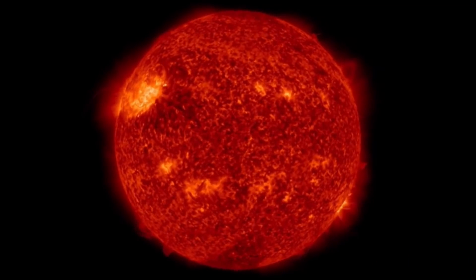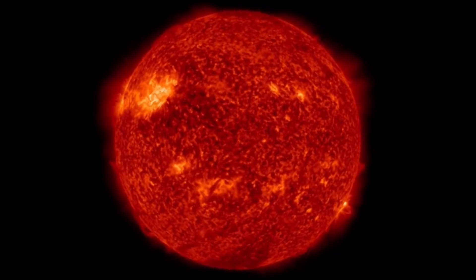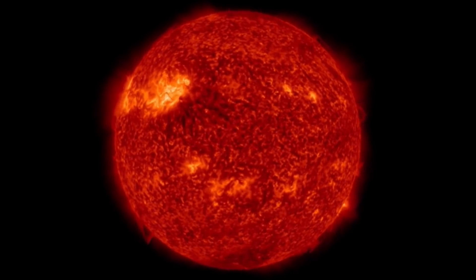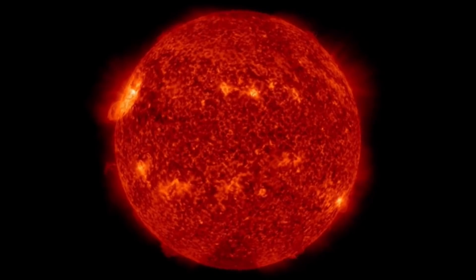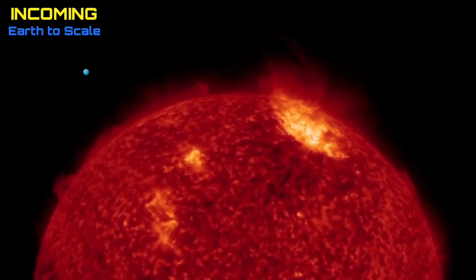Starting out here looking at our sun at 304 angstroms — still that large incoming sunspot region. There are three sunspots in there, believe it or not. A huge hole in our sun, and as well an X-class solar flare to talk about.